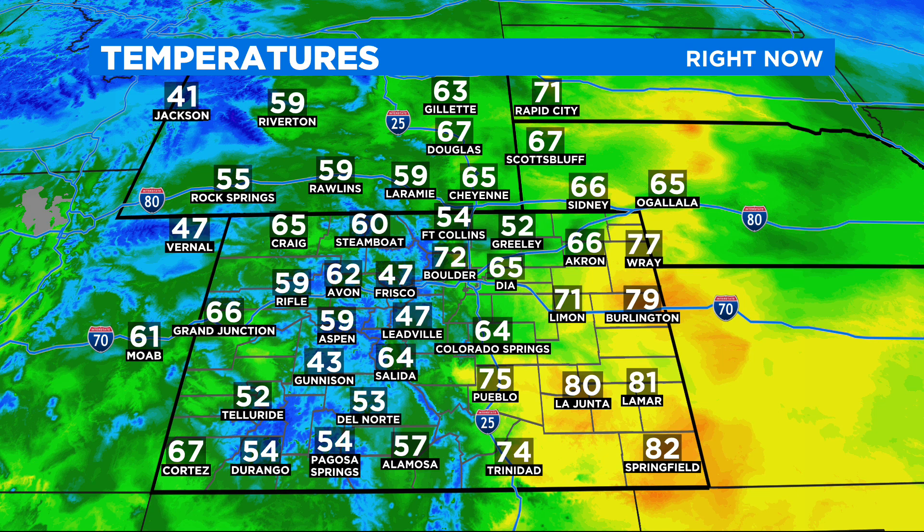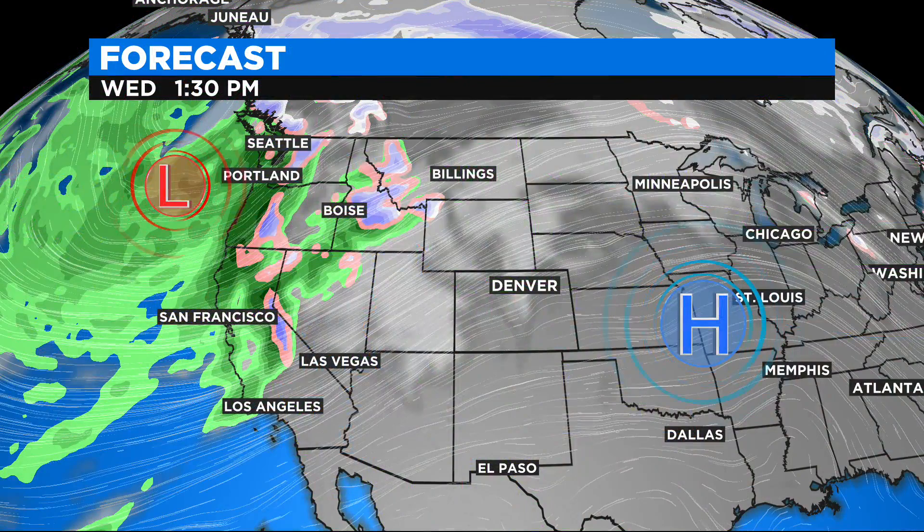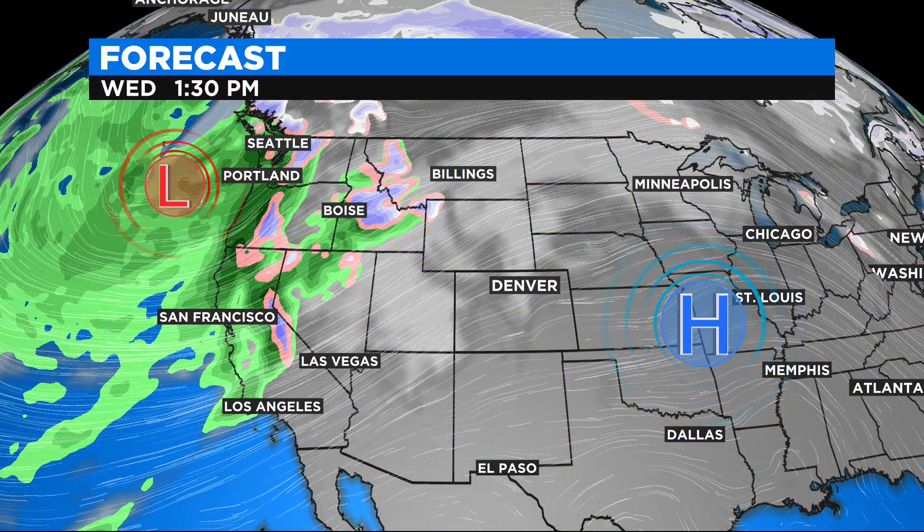Look at the 70s to near 80s across the eastern plains. 65 right now at DIA, and Boulder with that westerly wind already 72. Clouds are a little bit thicker up in Fort Collins and Greeley up here, so you're only in the 50s — I imagine your highs today will probably only make it into the 60s, while Denver may be in the 70s today.